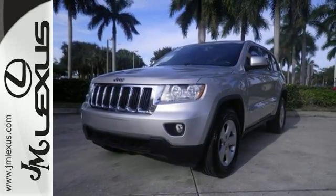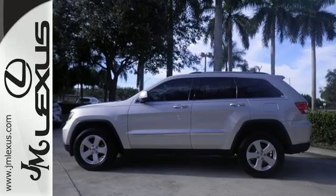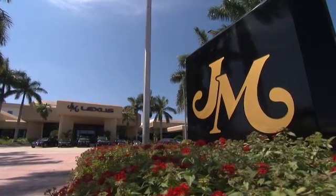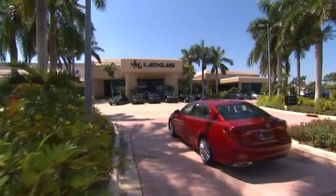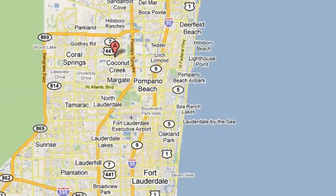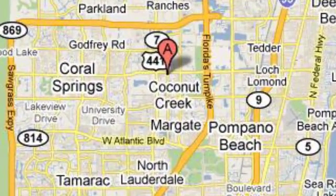And a rear window wiper. Live it up in this Jeep — make it yours today. JM Lexus, the world's number one Lexus dealer since 1992. We're conveniently located just east of 441 on Sample Road in Margate, Florida, just west of the turnpike.